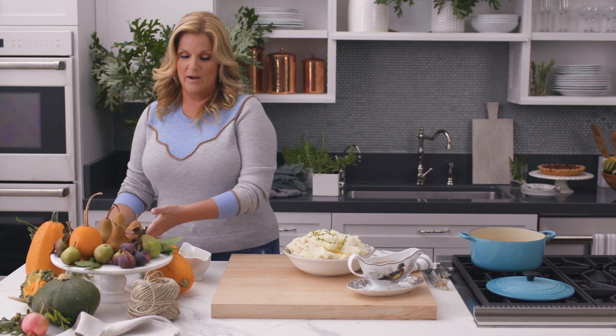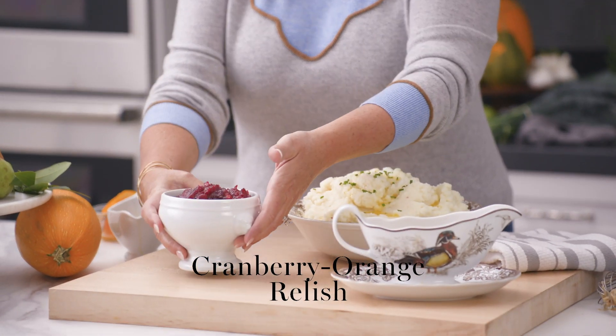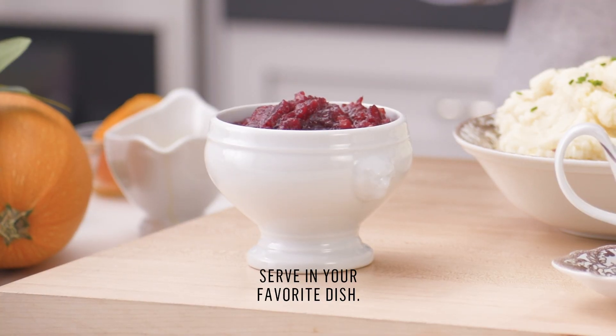I grew up with that classic cranberry sauce — the one in the can that has little ridges when you take it out. But my sister Beth brought this one Thanksgiving. It's a cranberry orange relish, and it really just took cranberry sauce to another level.